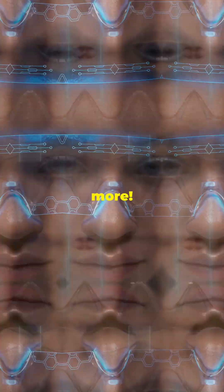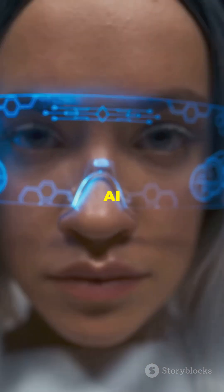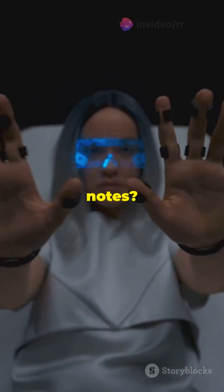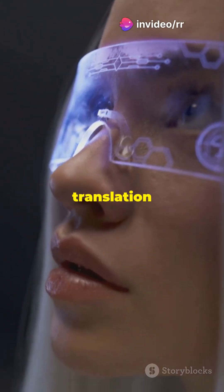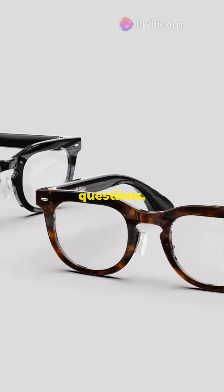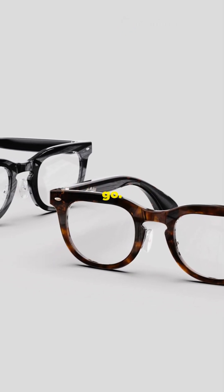But wait, there's more. These glasses come with a proactive AI assistant that takes smart to a whole new level. Need meeting notes? Done. Want real-time translation in 40 languages? No problem. The AI anticipates your needs, answers questions, and provides insights on the go.